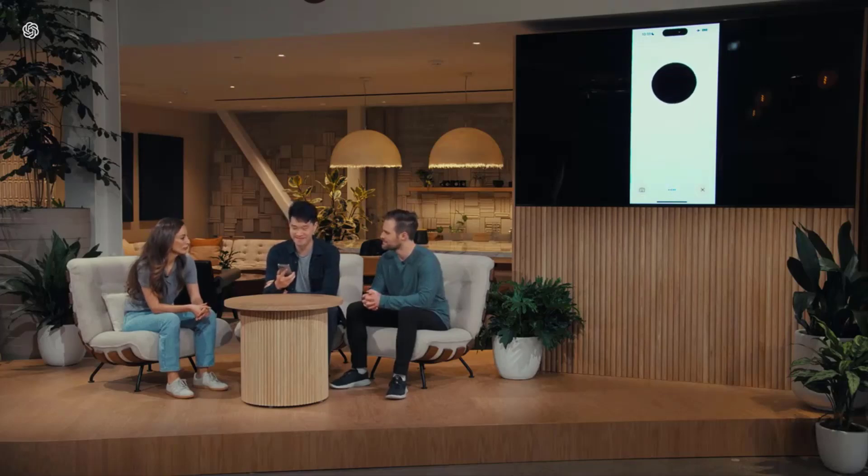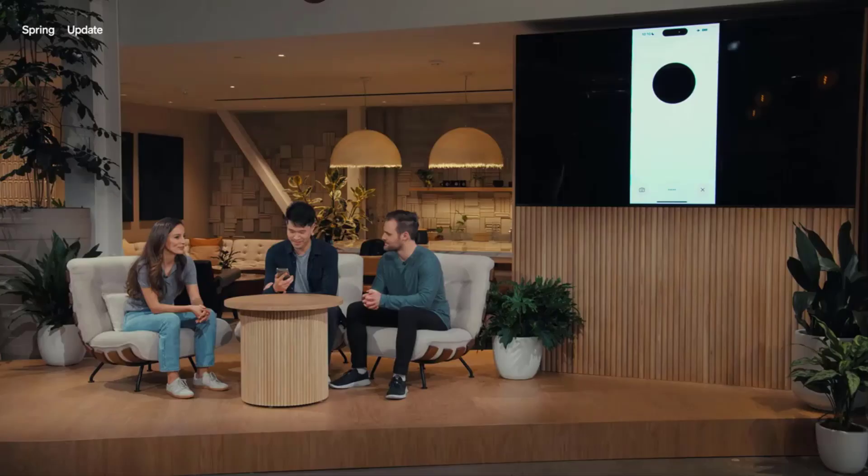Oh Mark, I'm doing great, thanks for asking. How about you? So I'm on stage right now doing a live demo, and frankly I'm feeling a little bit nervous. Can you help me calm my nerves a little bit? You're doing a live demo right now? That's awesome! Just take a deep breath, and remember, you're the expert here.